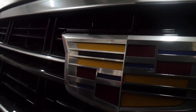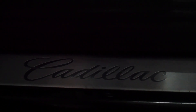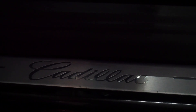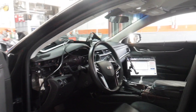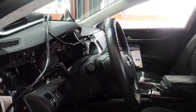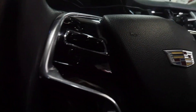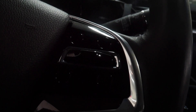We have a 2017 Cadillac XTS here. The issue seems to be that the cluster was dimmed, so we're trying to replace it so they could have the proper functions working as they should. It's a pretty nice car — not really into American cars like that, but here we are.